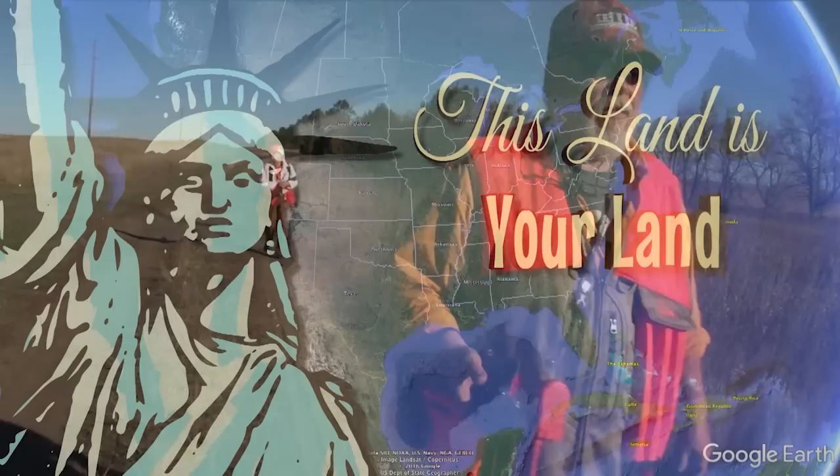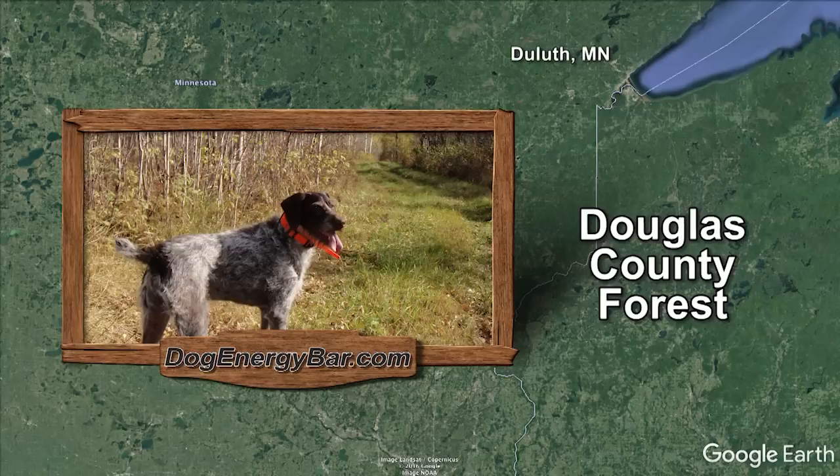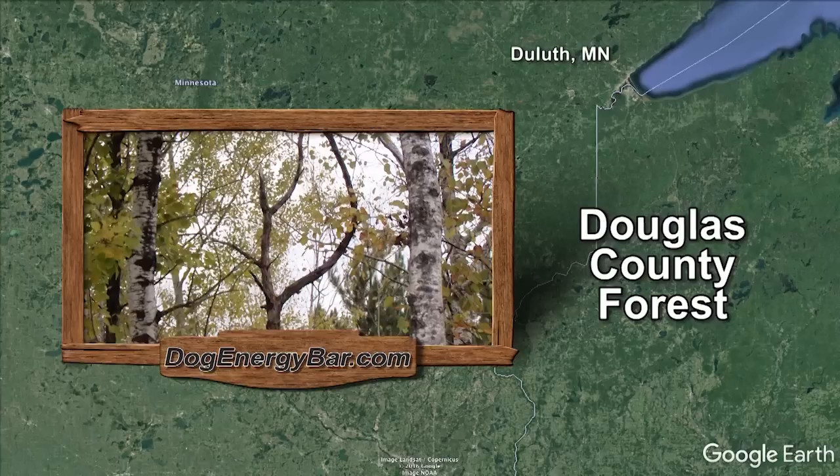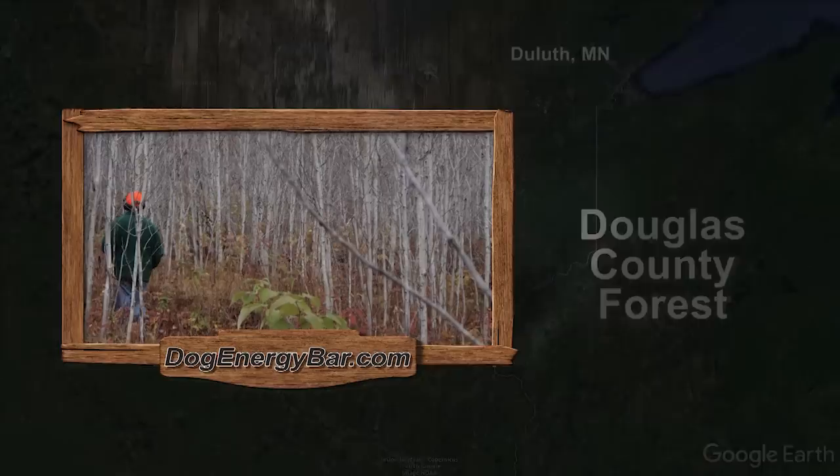This Land is Your Land is brought to you by the new DogEnergyBar.com. South of Duluth, Minnesota is northern Wisconsin and the Douglas County Forest, a haven for rough grouse hunters. I've battled my way through publicly accessible, carefully managed mixed-age timber and endless miles of walking paths for roughies and a bonus woodcock here and there. I have the scars to prove it. Put a bell on your dog and pack extra batteries for your GPS. You'll be in gnarly, rank habitat that will challenge your body and your shooting abilities.